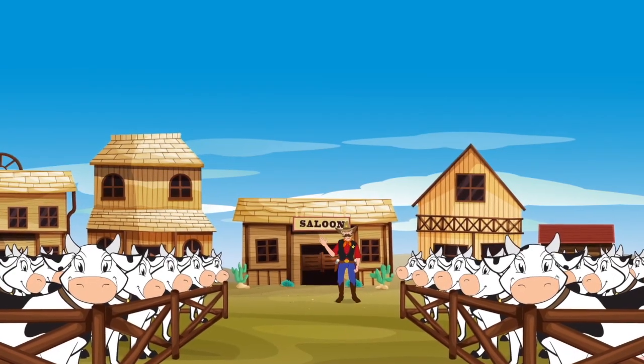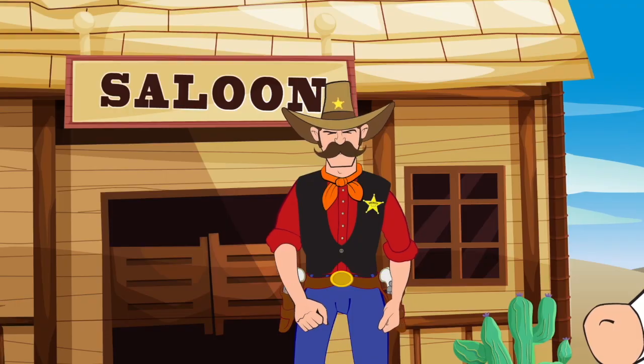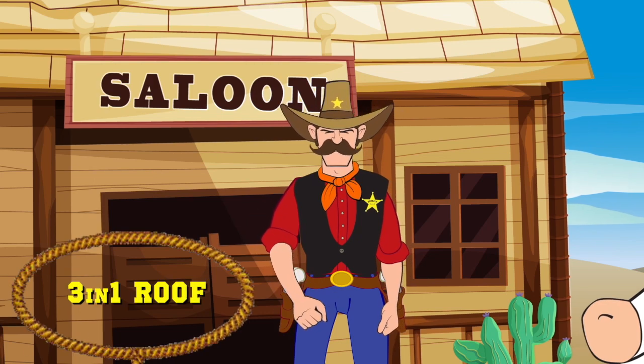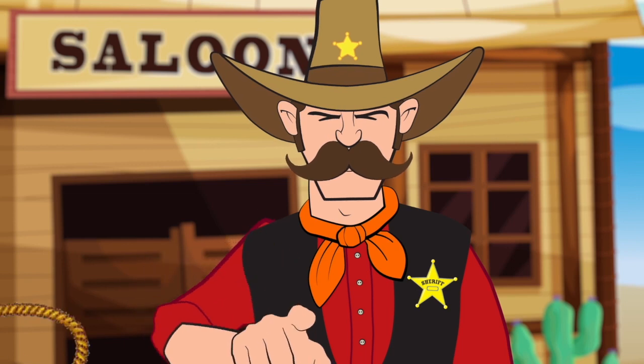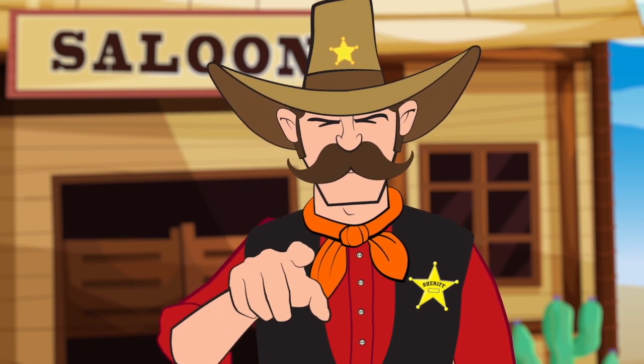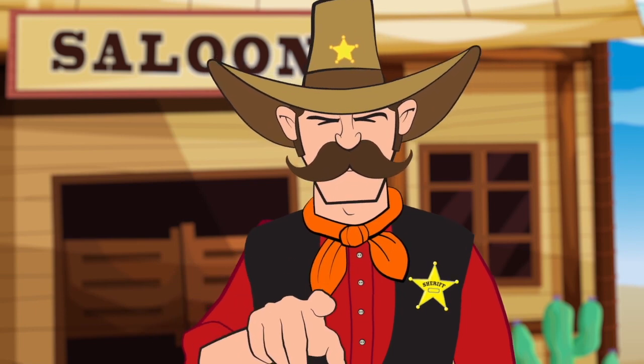Howdy Pilgrim. I'm the sheriff in these here parts, but even a greenhorn knows there's a new roof in town. It's called 3-in-1. Now I'm about to learn you something. 3-in-1 roof is a sloped roof application setting unseen and unmatched performance standards in pretty near every conceivable way.